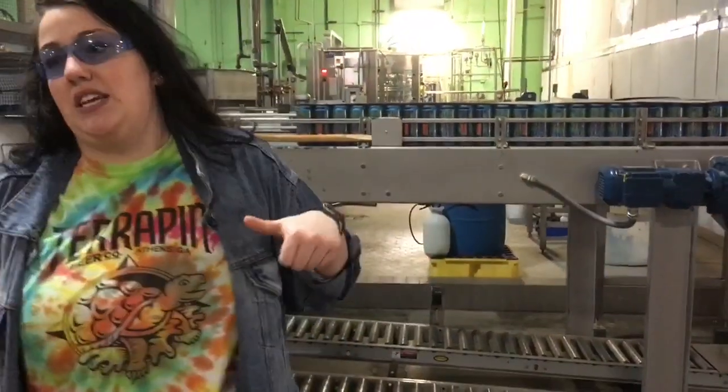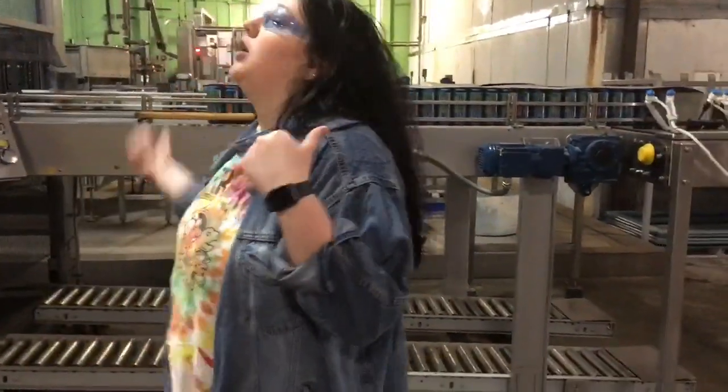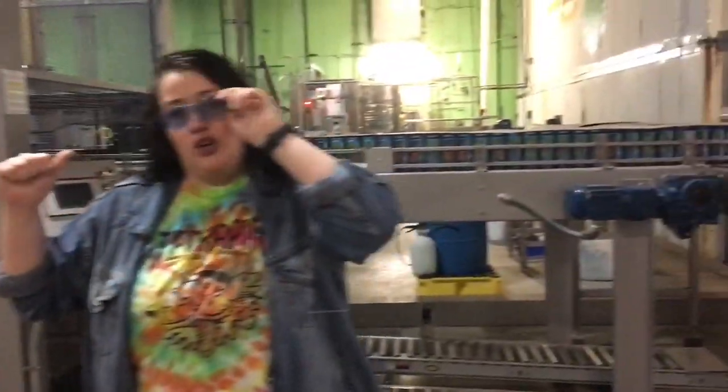Welcome to our canning line. This machine cans at 220 cans per minute — or 217, depending on the mood of the packaging person you ask. Those bright tanks hold 200 barrels of beer each, so at 220 cans per minute, it takes about eight hours to drain one bright tank, which is a typical shift back here.